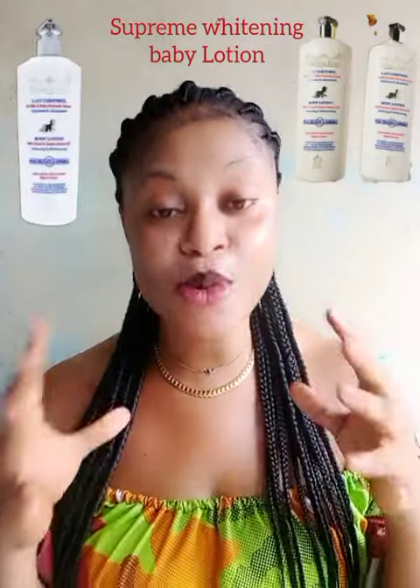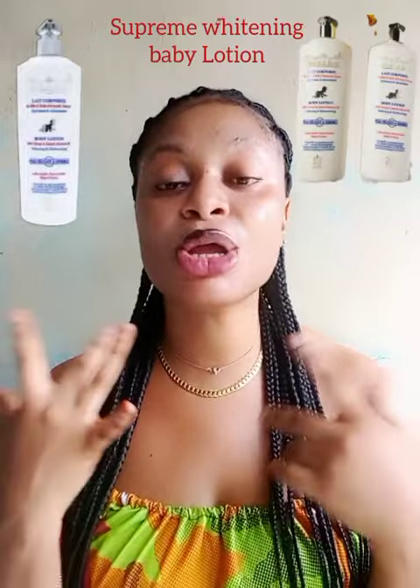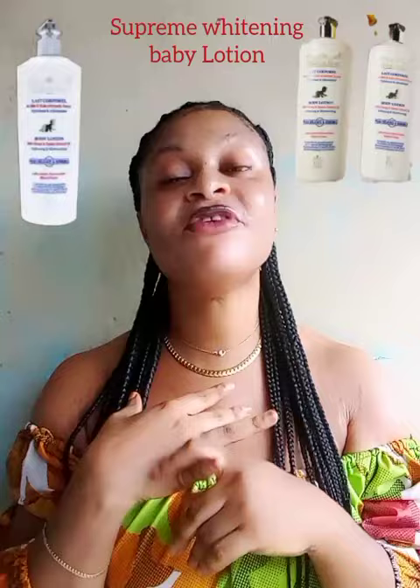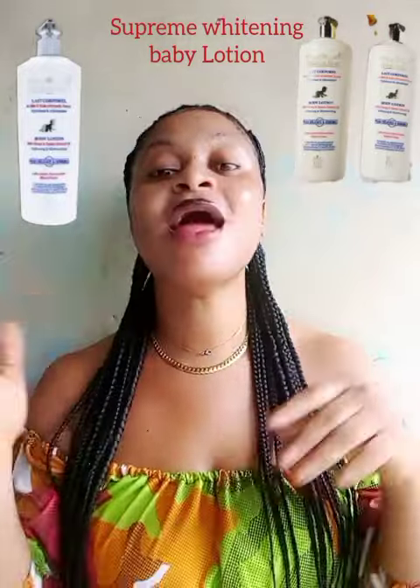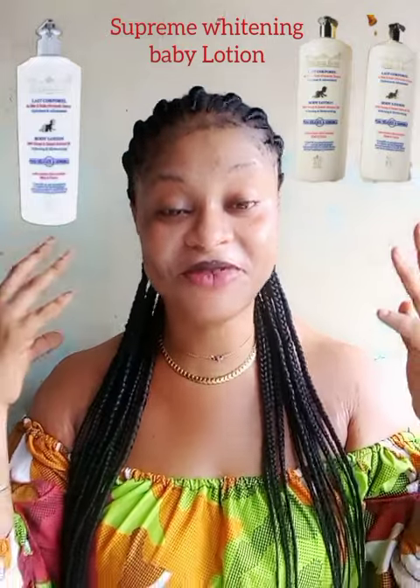If you want to get this lotion, you can leave a comment or come into my WhatsApp message to order it from me. This is basically all about Supreme Whitening Baby Lotion. If you have used this lotion, don't forget to drop a comment on how it works on your baby's skin. This lotion also has an adult version, but today I am talking about the baby lotion. I don't think this lotion has a fake version, and it is made in Paris. If you find this video helpful, give me a thumbs up, like, share, and comment. I love you guys from the bottom of my heart — see you in my next video.